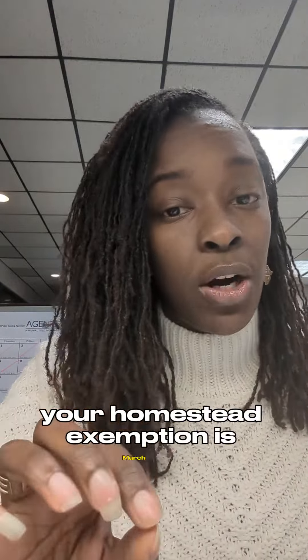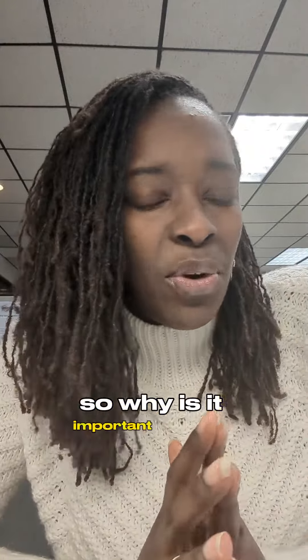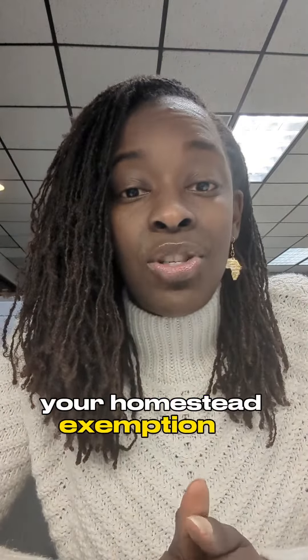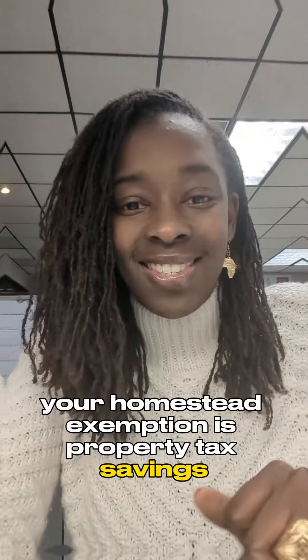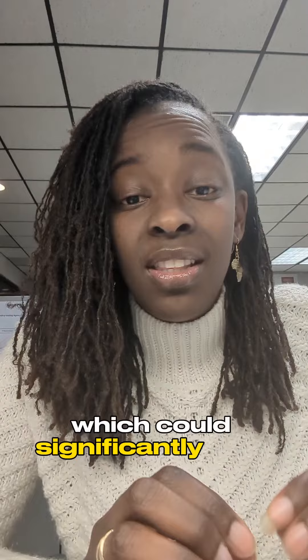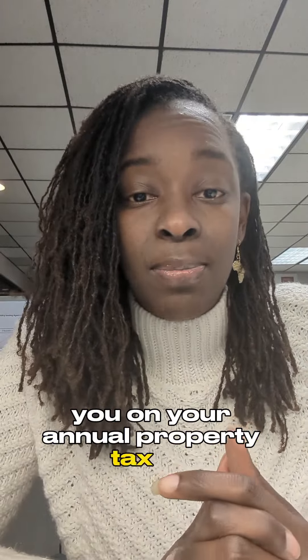Hey, Central Florida residents. The deadline to file your homestead exemption is March 1st. One of the primary benefits of filing your homestead exemption is property tax savings. Homestead exemptions typically lower the taxable value of your home, which can significantly save you on your annual property tax bill.